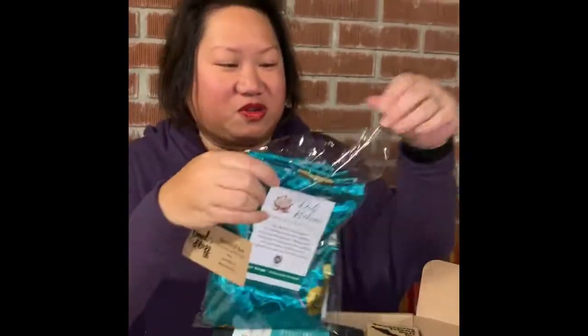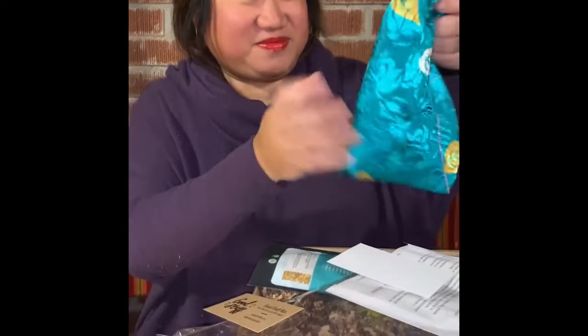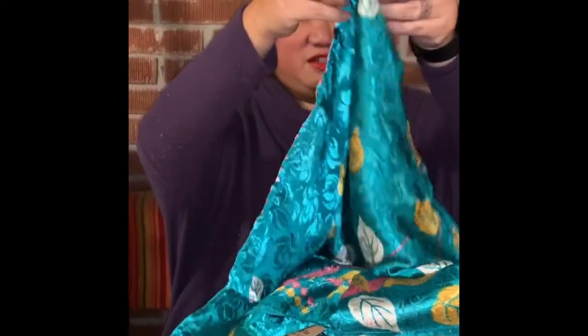This looks so beautiful and it's my favorite color too. And I've got a thing for scarves. Oh, look how pretty this is. It's beautiful. Wow, that is so pretty. I think I'm going to have to fight my daughter for it.